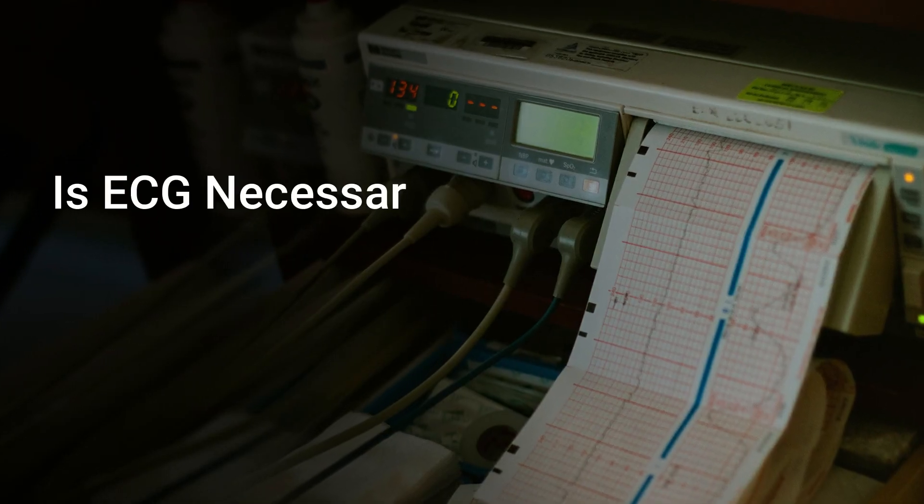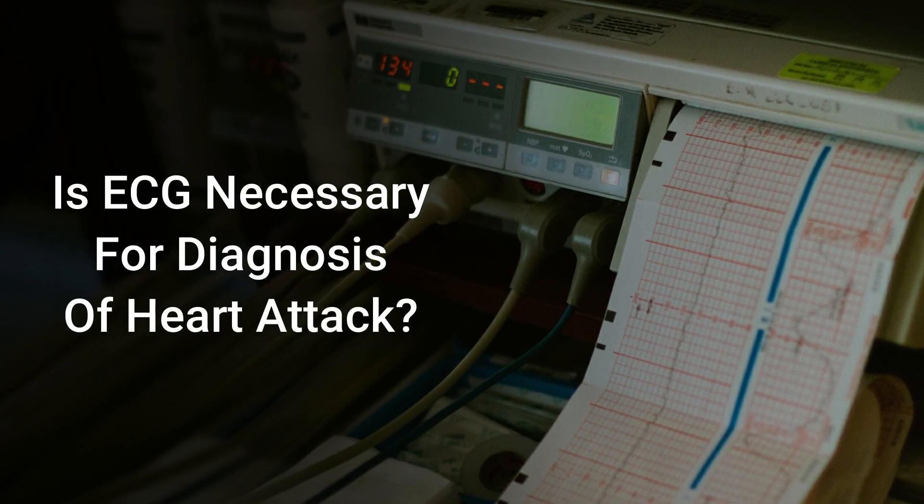Hello friends, I am Dr. Rahul Patil, consultant cardiologist from Pune. One patient asked me: doctor, is ECG necessary for making a diagnosis of heart attack? Really a very interesting question.